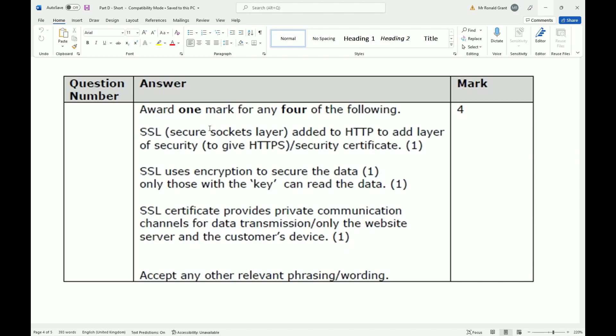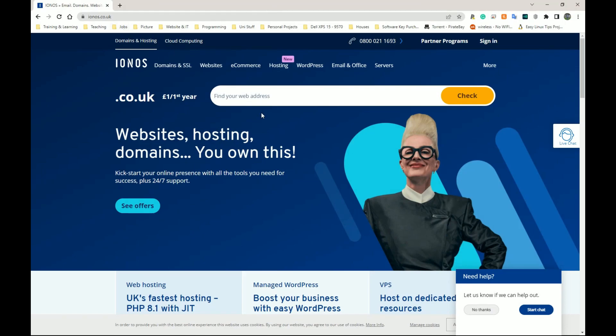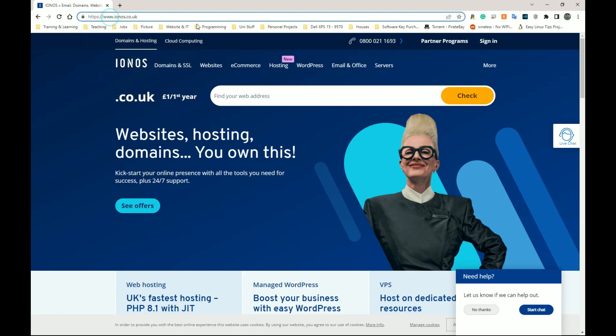That's where we get security certificates from. Let me show you what this looks like. When you go to a website and you see that padlock, that means HTTPS is there and SSL certificates are active. When you click on the address bar and highlight everything, you can see it actually says HTTPS — the S means secure.